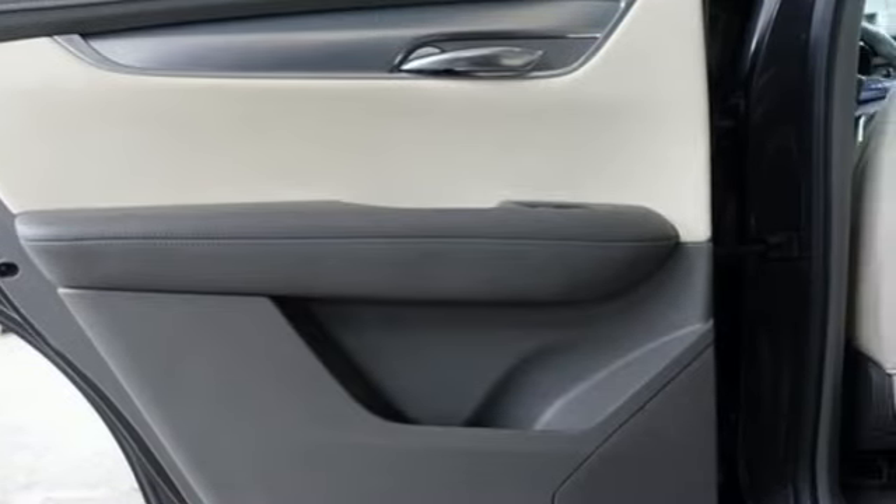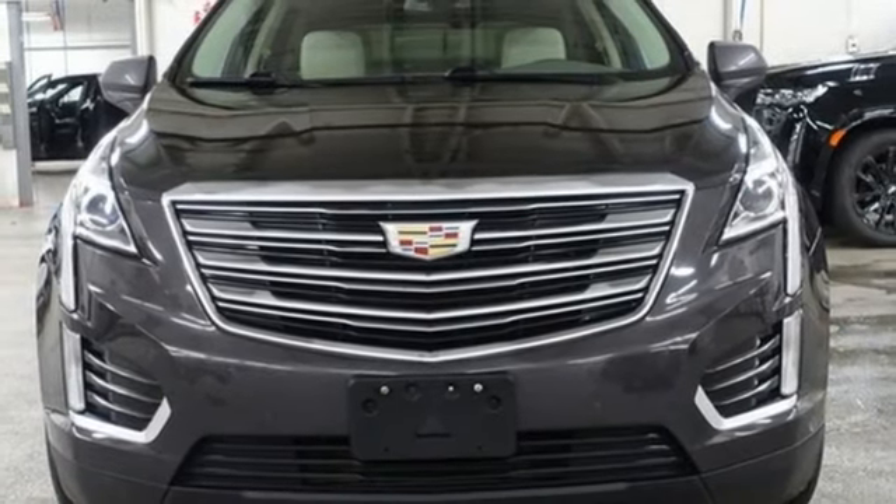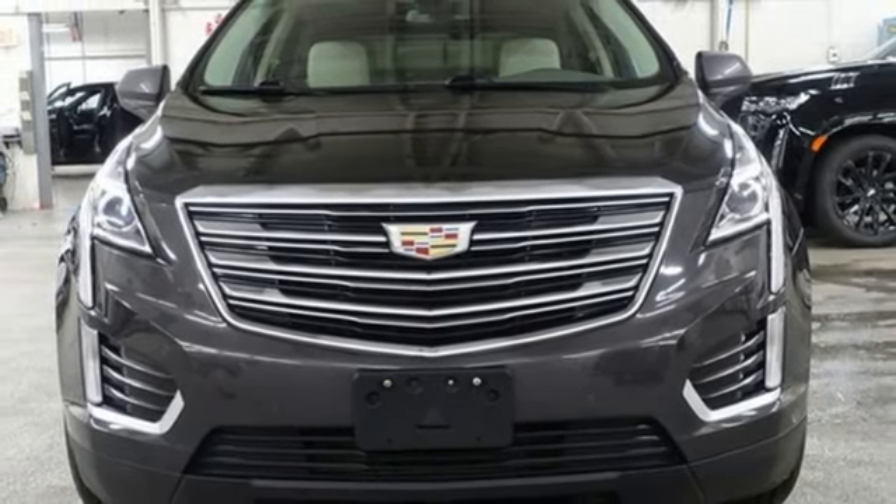The only thing better than owning a Cadillac is driving a Cadillac. You'll never know till you try. Test drive it today.